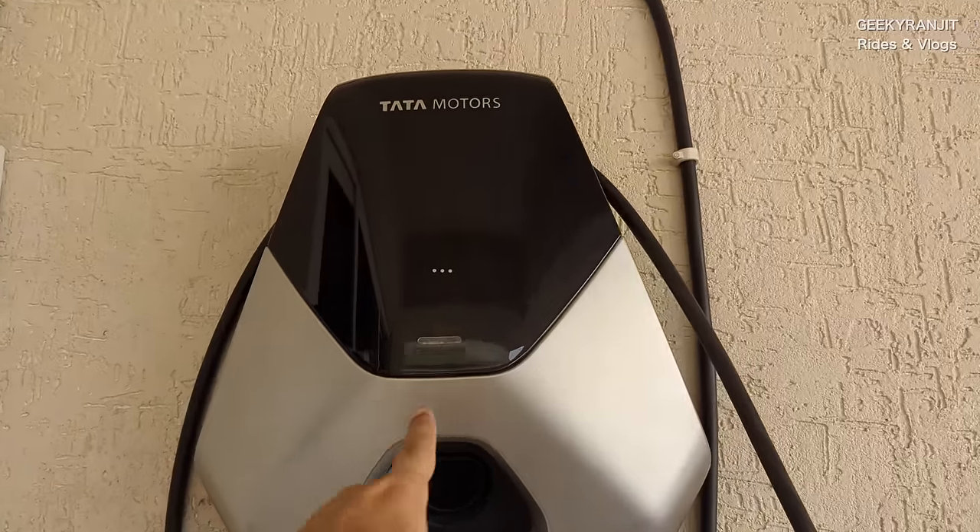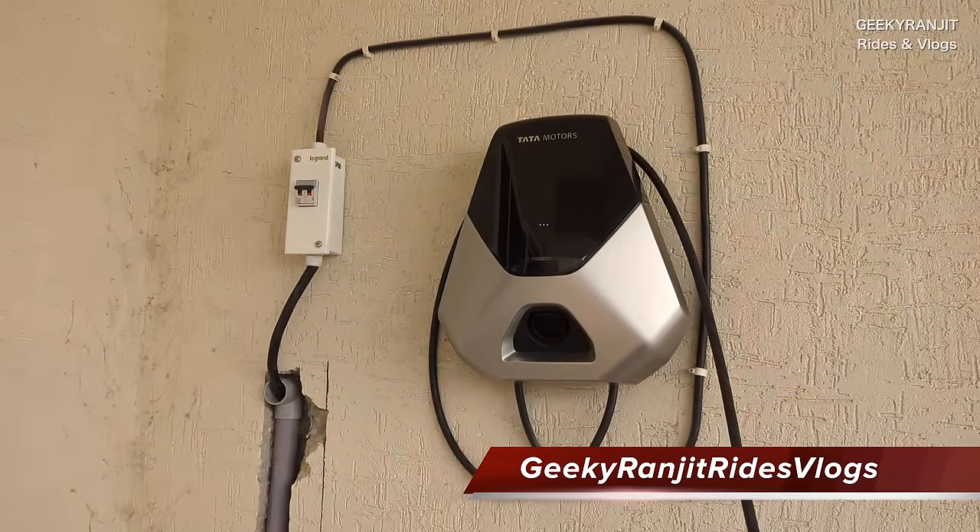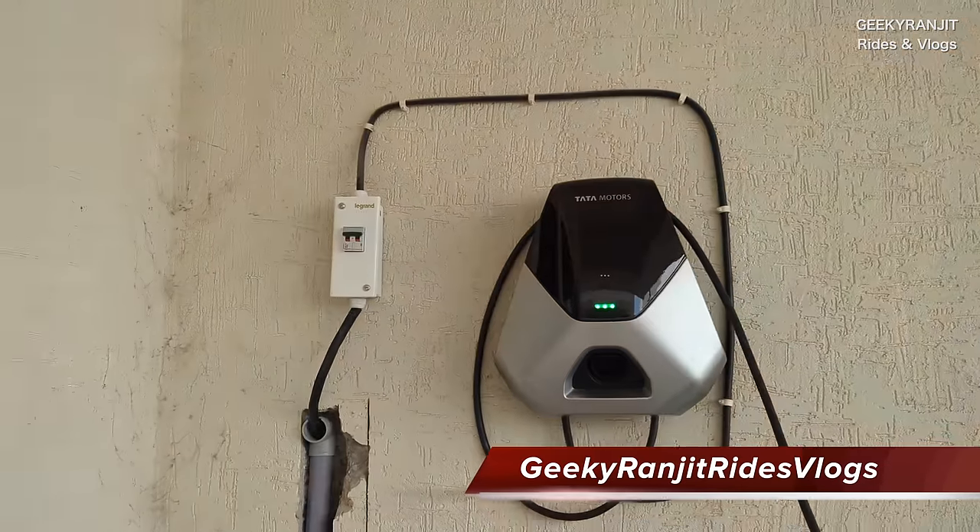Technically, the 7.2 kilowatt charger doesn't pull a full 7.2 kilowatts — it pulls up to about 6.8 kilowatts, max 30 amps, which is why a 32-amp MCB is used. If there's an error it glows red; when fully charged, the green blinking stops. For most regular use, the 3.3 kilowatt charger is sufficient. For DC fast charging, Tata claims 0 to 80% in about 52–53 minutes with a 50 kilowatt DC fast charger, which is mainly useful on highways. However, Tata does not recommend always using DC fast charging — after every 3 or 4 fast charging sessions, you should do one slow AC charge for battery conditioning and to maintain good battery health.